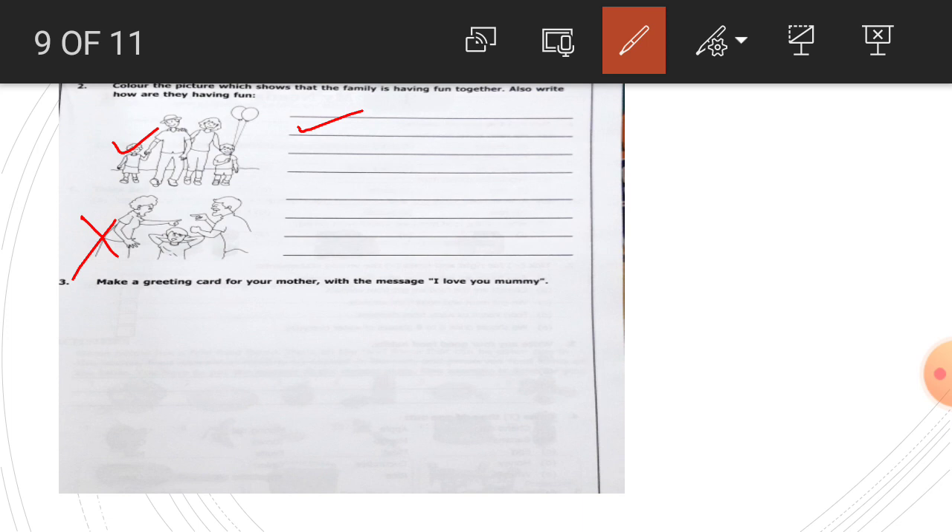Children, number three: make a greeting card for your mother with the message 'I love you, mommy.' Use your drawing page paper — some hard paper — and fold it in two parts. You can use paper flower or pencil shavings to make small flowers on one part of it, and write the message 'I love you, mommy.' Or you can simply draw flowers, color them, and write the message that you love your mother. In this way you can make a greeting card for your mother.